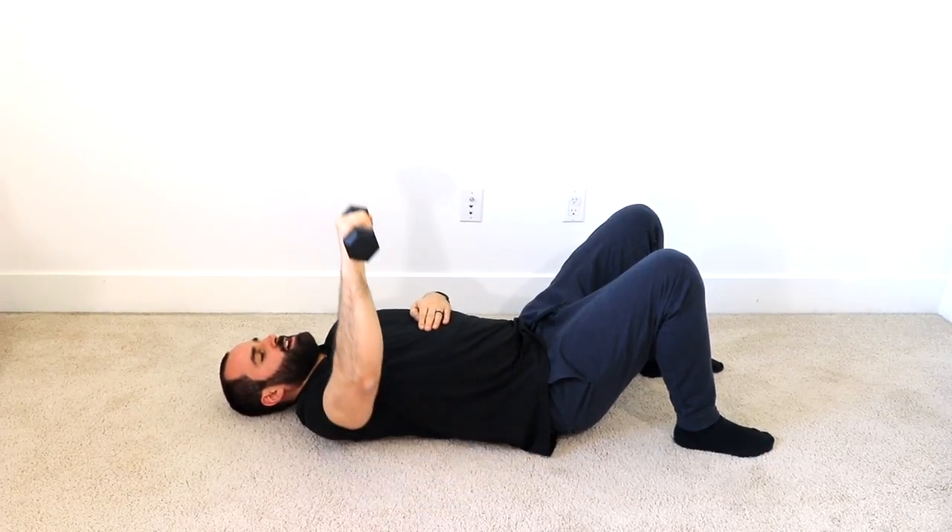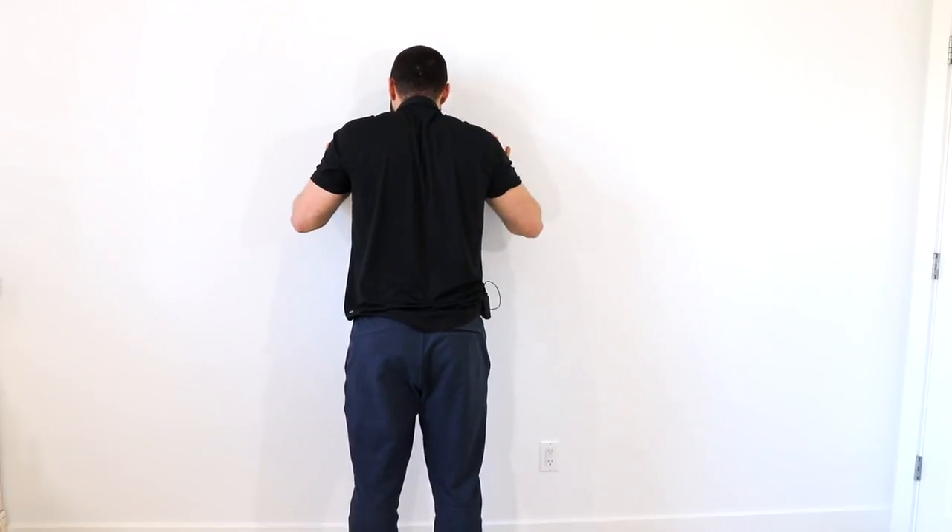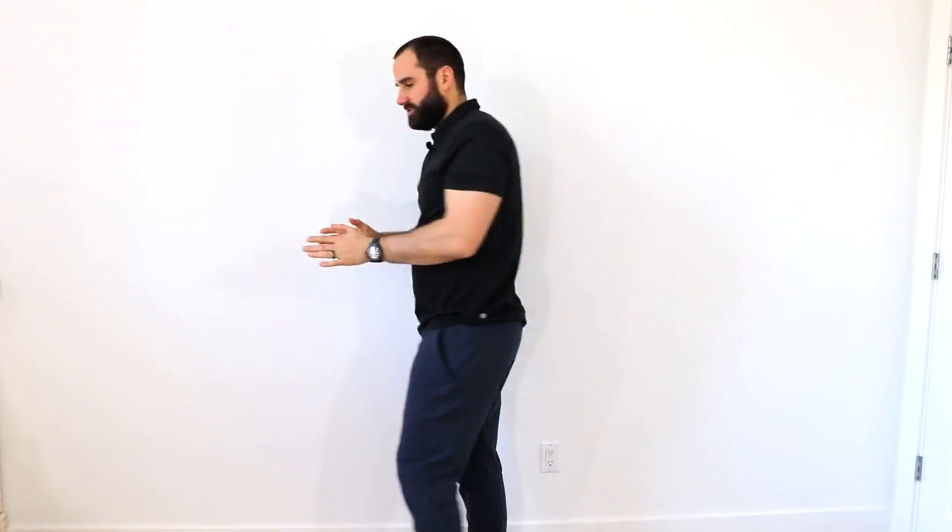Another option is a lightweight bench press — if you can only press halfway initially, that's fine, just press to tolerance. A wall push-up is also a great option: get next to the wall, do a push-up to your range of motion and tolerance, adjusting your feet closer or farther away depending on difficulty. And lastly, some good old-fashioned walking — walking will make you a healthier human, which will most likely help you deal with this condition better.